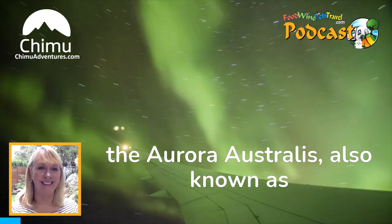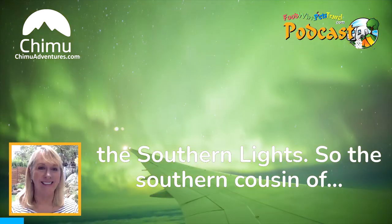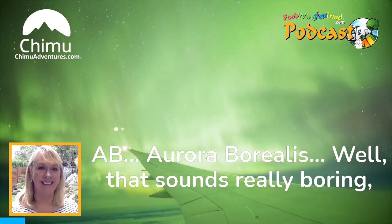The Aurora Australis, also known as the Southern Lights — the southern cousin of the Aurora Borealis.